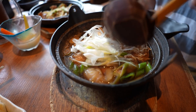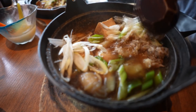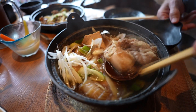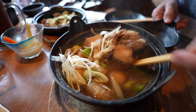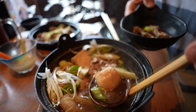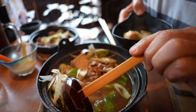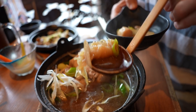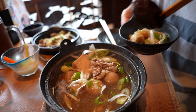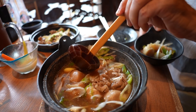This dish is called imoni — it's a meat and potatoes soup or stew. Looks more like a soup than it does a stew. There's quite a bit of meat in it too. And there's the potato right there — it's a sato potato. Comes with konnyaku, some onions. And there's some tofu — fried tofu.